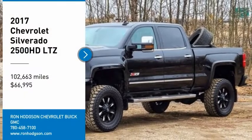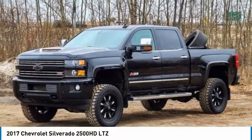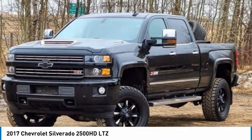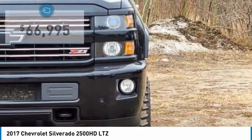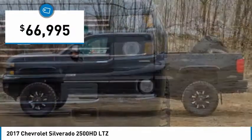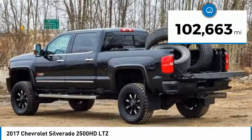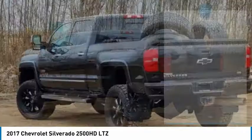Stop by and take a look at the 2017 Silverado 2500 HD. This pickup truck pulls unlike any other and is priced below $70,000. This vehicle has less than 105,000 miles. Here are some of this vehicle's great options.